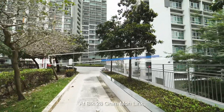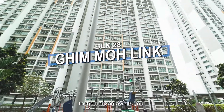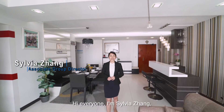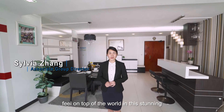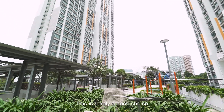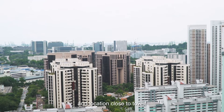At Block 28 Clementi, a spectacular view that stretches far across to the horizon awaits you. Hi everyone, I'm Sylvia Zhang, filming on top of the world in this stunning five-room unit in Clementi Valley. This is surely a good choice if you love commanding views and a location close to town.